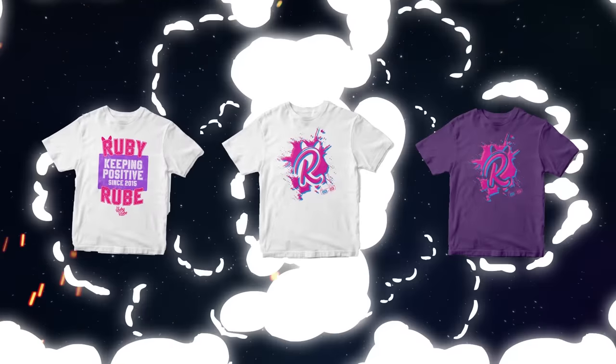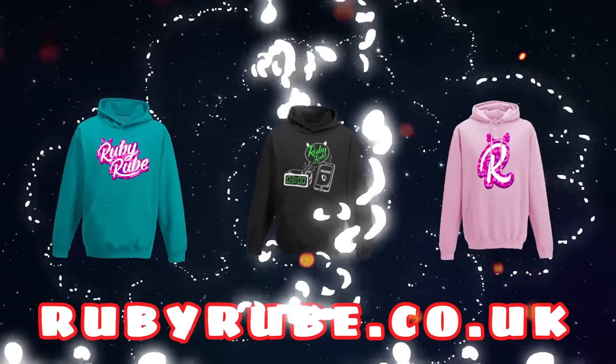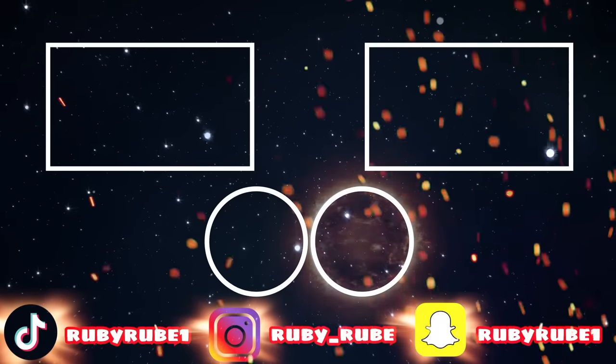Make sure you go check out my brand new merch. The website is rubyrub.co.uk and I've got really cool stuff on there. Click on any of the videos on the screen to watch more of my videos, and also check out my gaming channel!